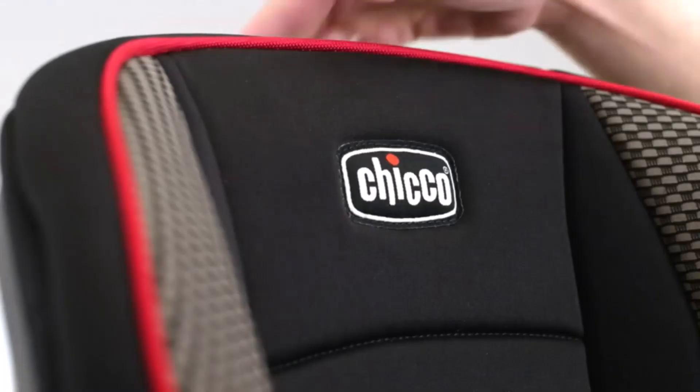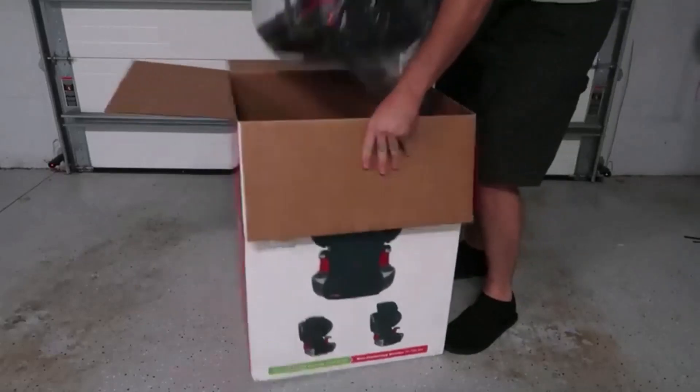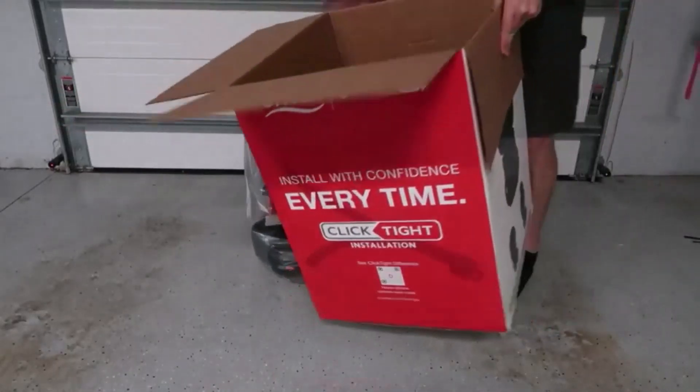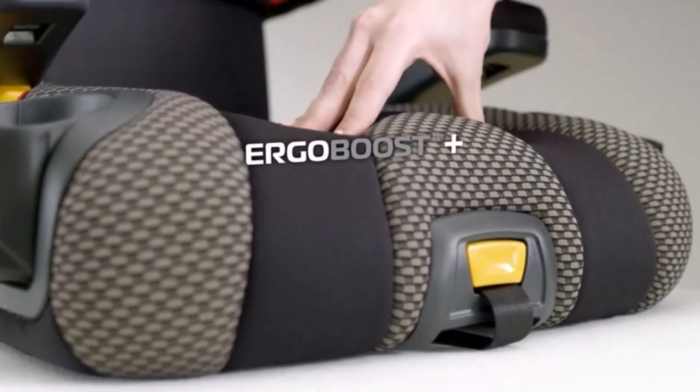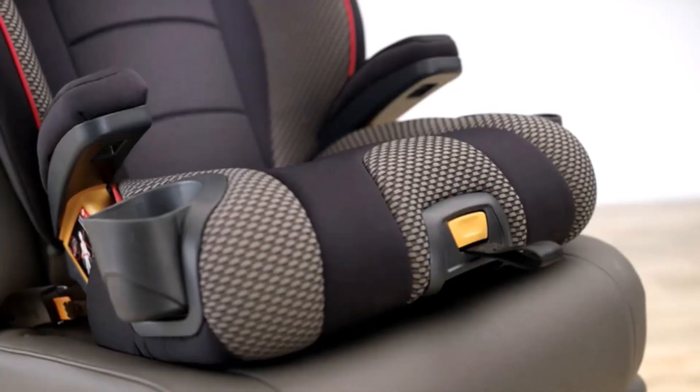A car seat booster is the next best option for a child at that critical age. I've spent countless hours researching and testing products, and I'm confident that these 5 products are the cream of the crop. Whether you're looking for the best product or just one that delivers excellent value for your money, I've got you covered.